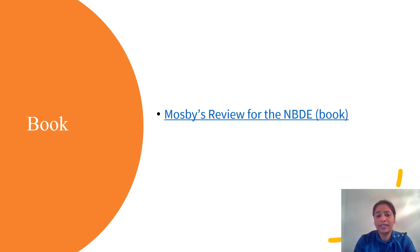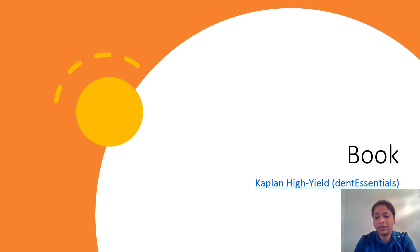The next one is Mosby's — again, it's a good book for review, but with all these books, do not get stuck too much in detail. Kaplan High Yield Dent Essentials is a book that some of my friends read. For me personally, it was about reading the professor's notes in class, since I took my part one before getting into the school and then took part two later.